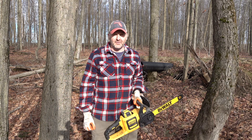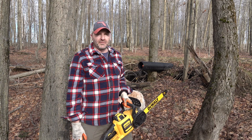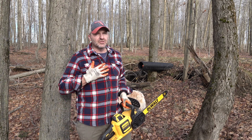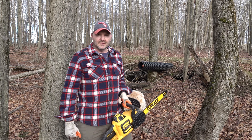Hey everybody, it's John back with another episode. It's a beautiful, ridiculously beautiful day — over 50 degrees, 55, flannel shirt, a little bit of sunshine. We're working on some projects today.